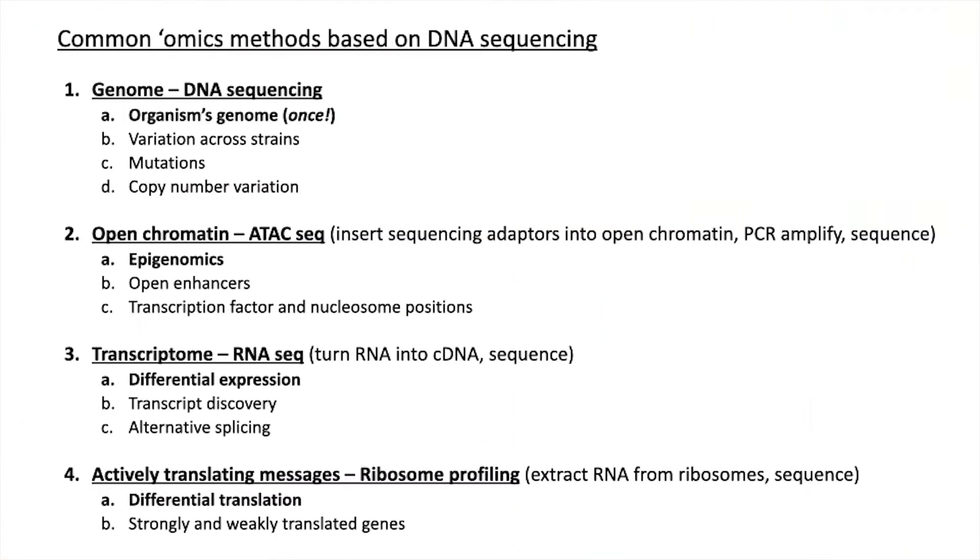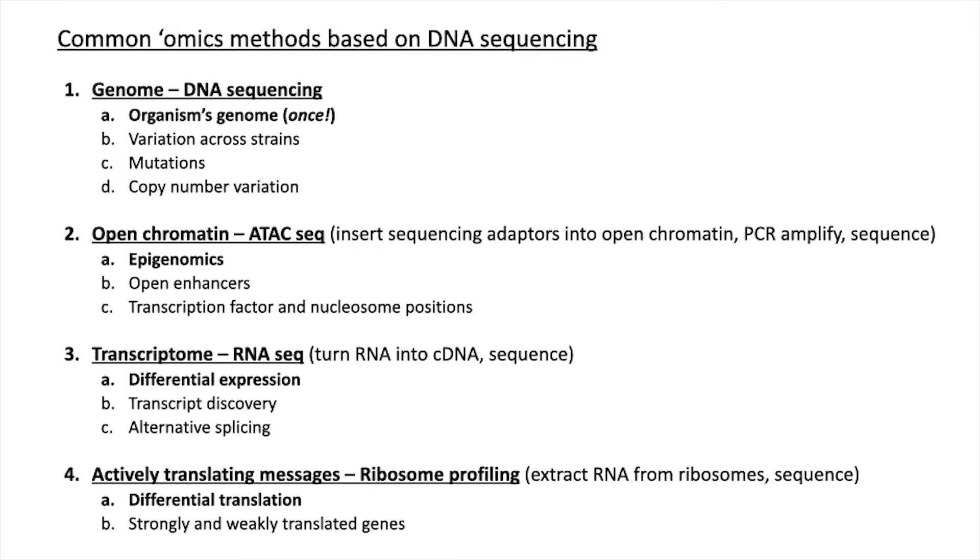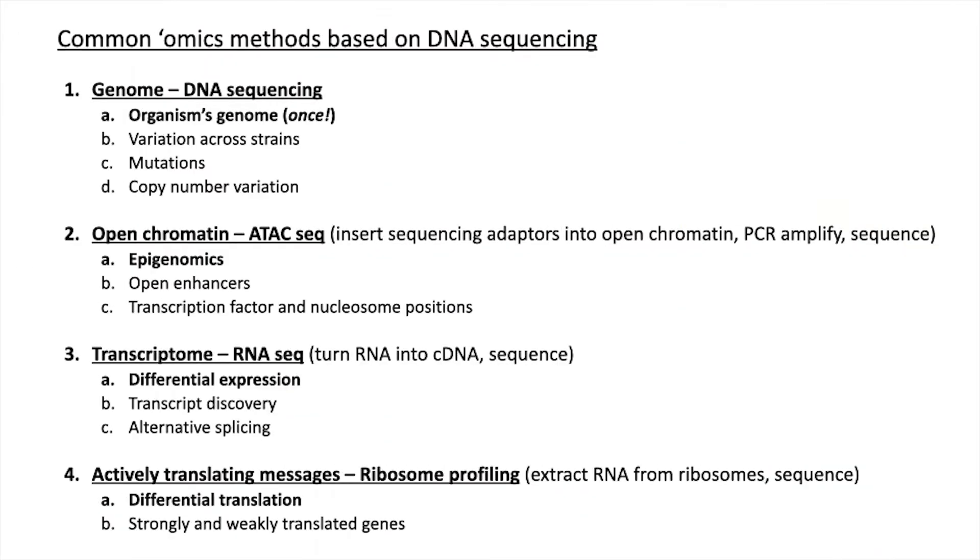What's open tends to be what gets transcribed, leading to the transcriptome. Measurements by RNA-seq of the transcriptome are probably the most common and familiar form of omic measurements, and these can now also be done at the single-cell level. Ultimately, just because you make a transcript doesn't mean it's going to be translated. There's a very useful technique that sits between transcriptomics and proteomics called ribosome profiling — looking at which transcripts are actually bound to ribosomes, which ones the cells are paying attention to.